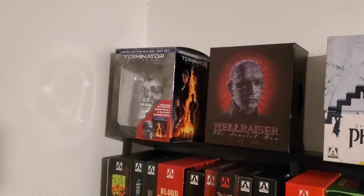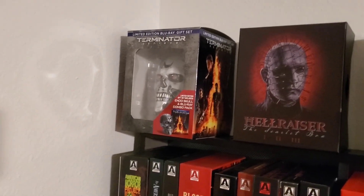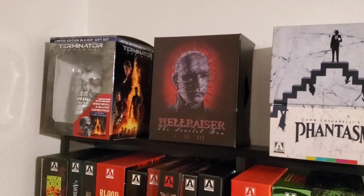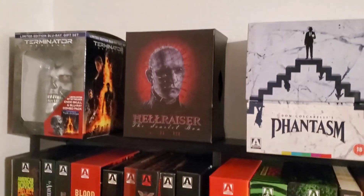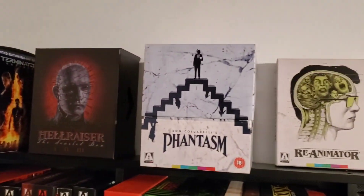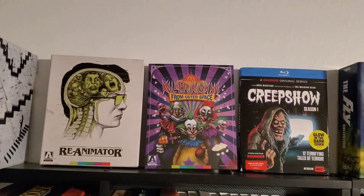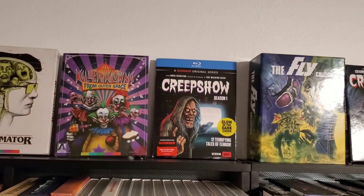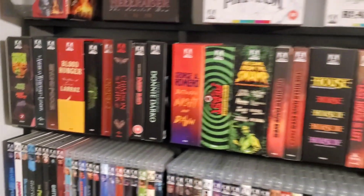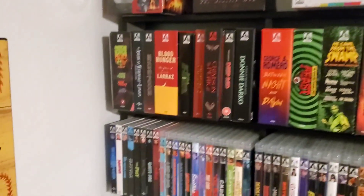Over here we've got Terminator Genisys — I've heard it's the worst Terminator movie, but I got that for ten bucks and it was the Endoskull, so cool. Got a Phantasm box set from Arrow, Re-Animator Arrow. Just put some of my favorites on top here — Killer Klowns from Outer Space is Coco's favorite. Creepshow, and this is the Arrow collection shelf for now.